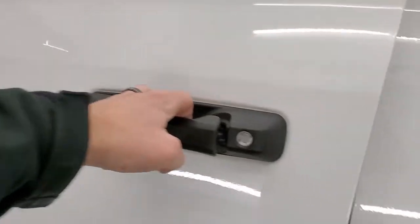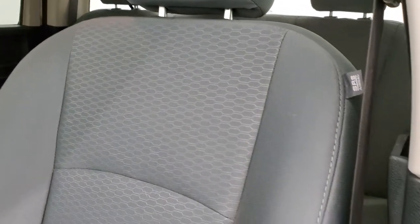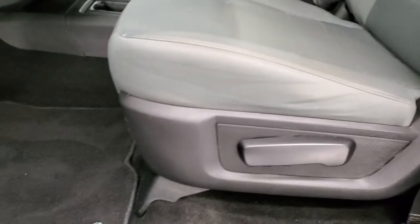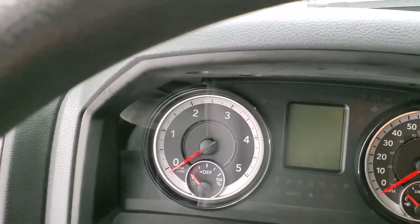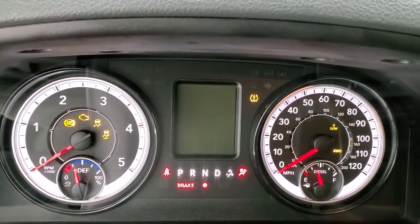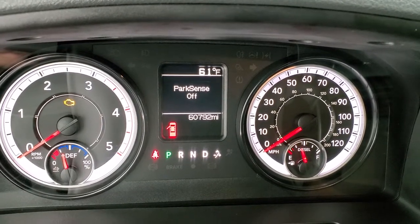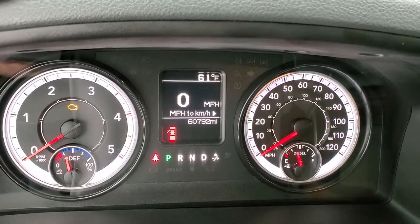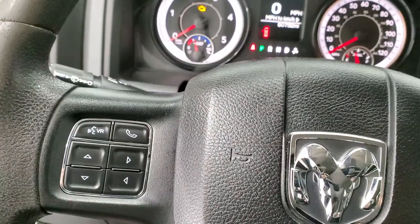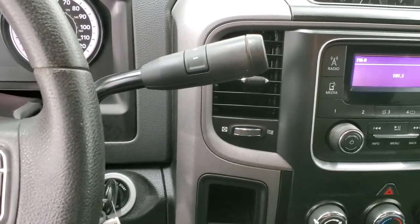Inside, the tradesman package gives you the gray cloth interior. No rips or tears on the seats. Side curtain airbags are in really nice shape. Factory floor mats. You do get auto headlamps, power windows, power locks, and power mirrors. Turning the ignition on, you can see this one has 60,792 miles. You get a temperature display and a digital speedometer. The instrument cluster is nice and clean. This one does have Bluetooth and information center controls on the left, cruise controls on the right, and a six-speed automatic transmission with the optional tap shift.